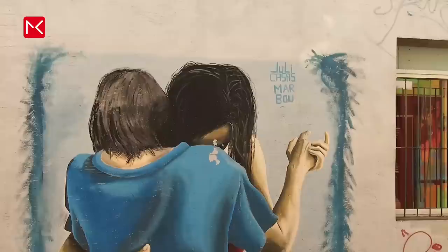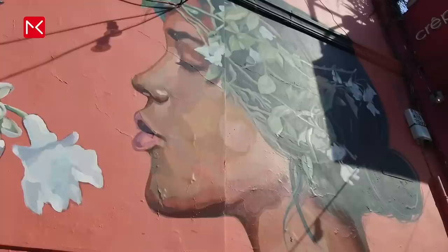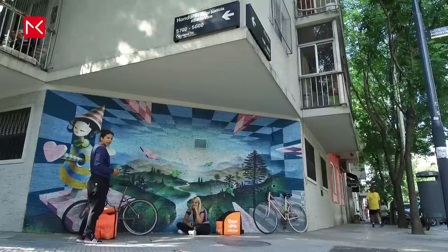This is Buenos Aires, Argentina, well known for this kind of streets with beautiful street art. If you want to see this by yourself, go to the Palermo area.